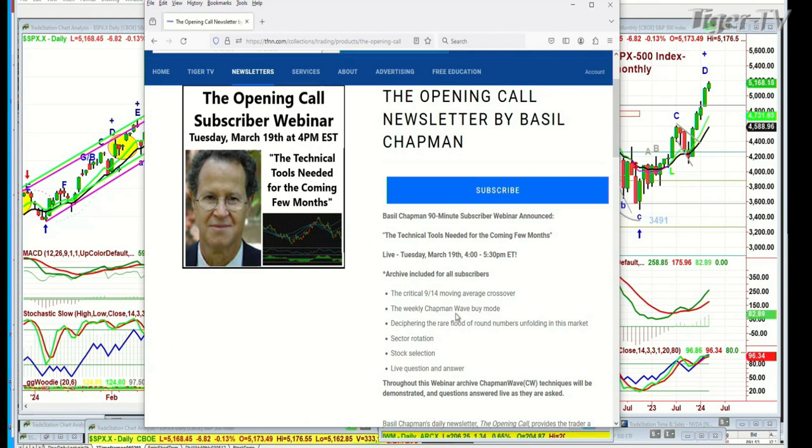The weekly channel wave buy mode — in the channel wave methodology, we're always looking for at least a peak D, four higher peaks minimum in a buy mode, and we're still to see that in some of the weekly indices. Deciphering the rare flood of round numbers unfolding in this market — I've never seen this many in all sectors. Before it was just in tech and semiconductors; now it's everywhere.